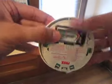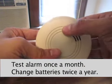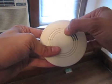Test your smoke alarm once a month by pressing the button on your alarm. Twice a year, you should open the alarm and change the batteries.